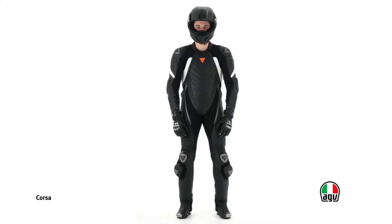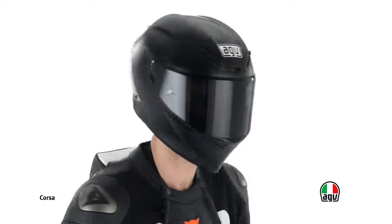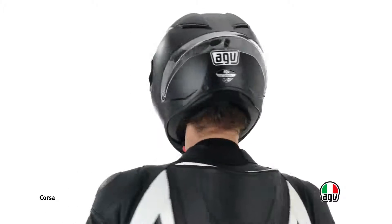Corsa is the AGV racing helmet that matches the extreme technical characteristics of Pista GP, with solutions more suited to road use. This helmet is ideal for all those who prefer a more sporty style of riding.